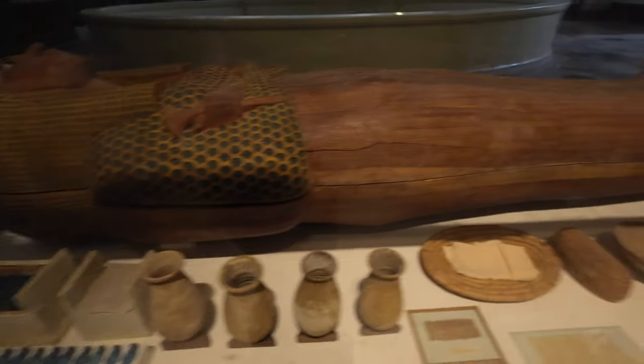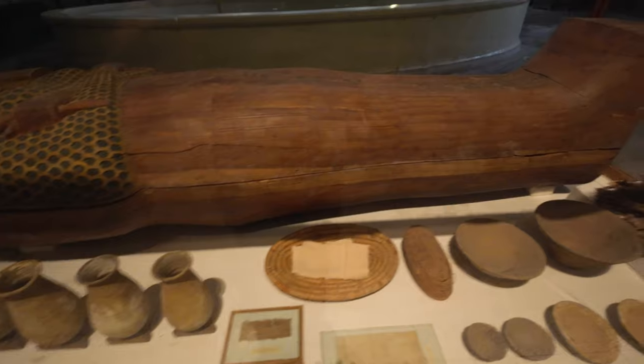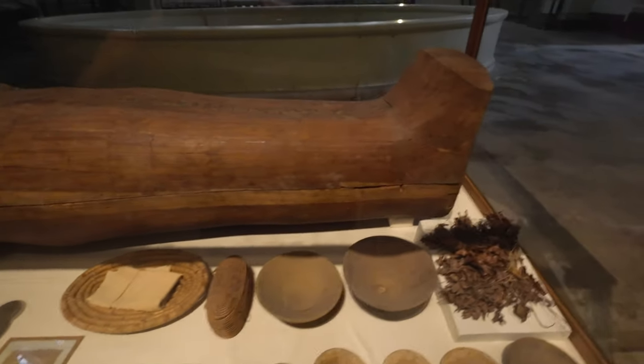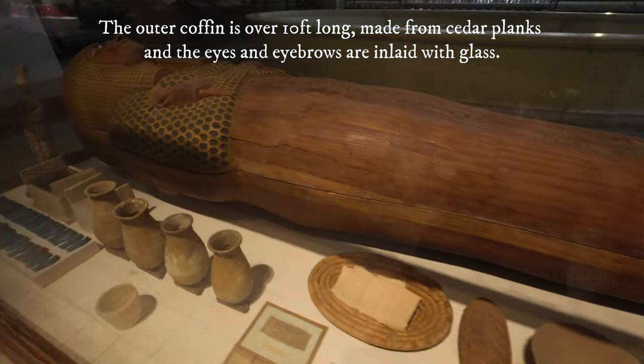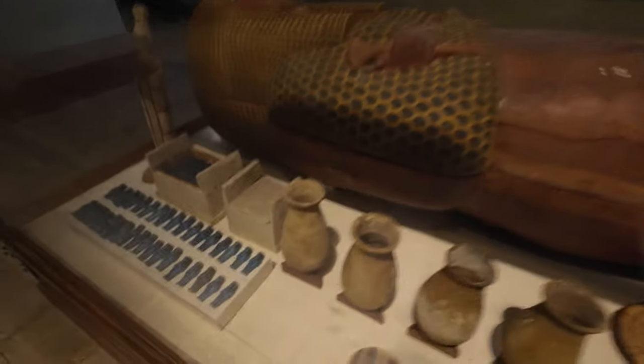All these baskets, jars, etc., were all found in her sarcophagus. But this is only the internal sarcophagus — the outer one was actually destroyed by grave robbers.